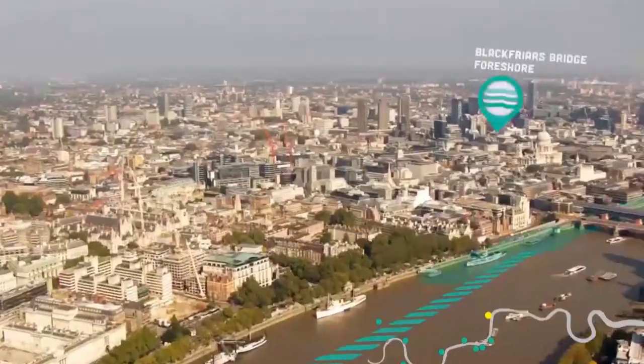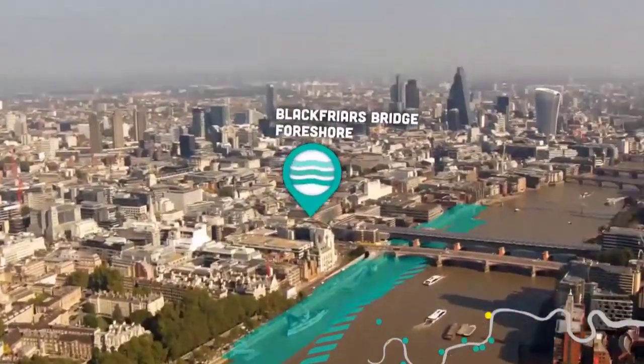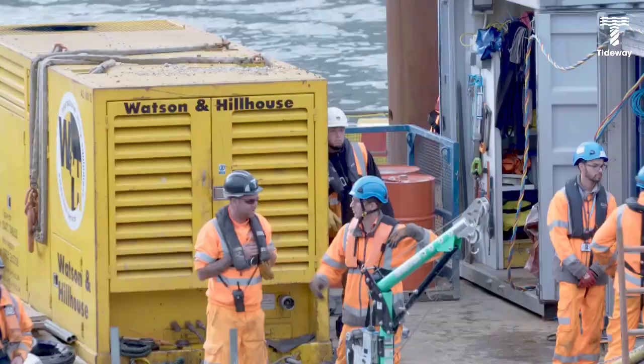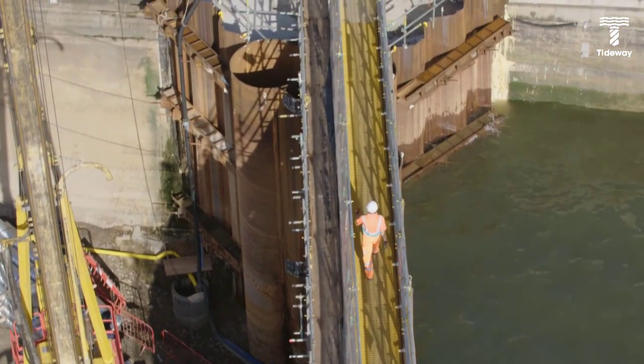It's a glorious day and we are here at Blackfriars Bridge and Corshore. Behind me is the cofferdam which the team is building out into the river. It's basically a new area of land where the shaft is going to be built, connecting the Victorian sewer into the new Thames Tideway Tunnel.